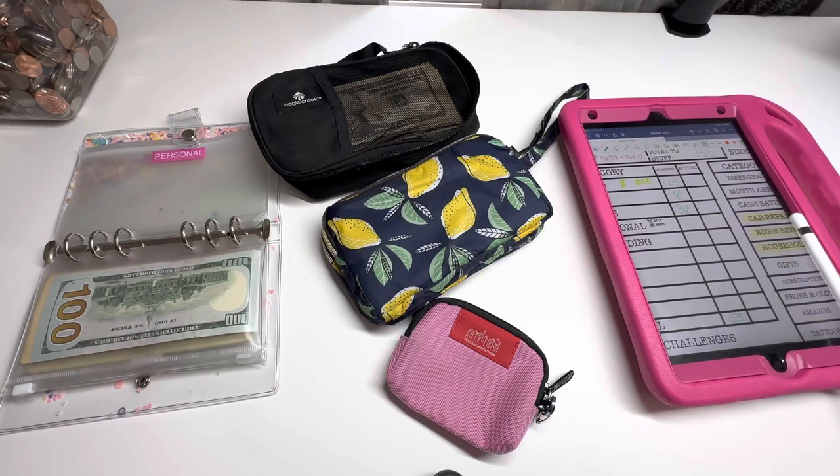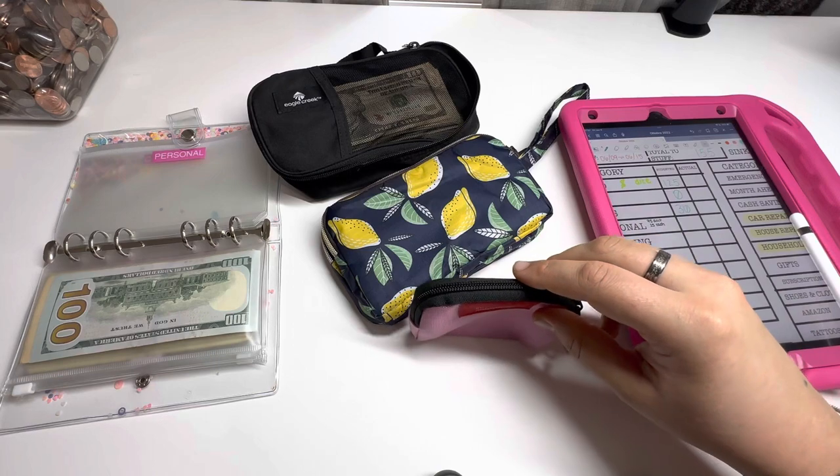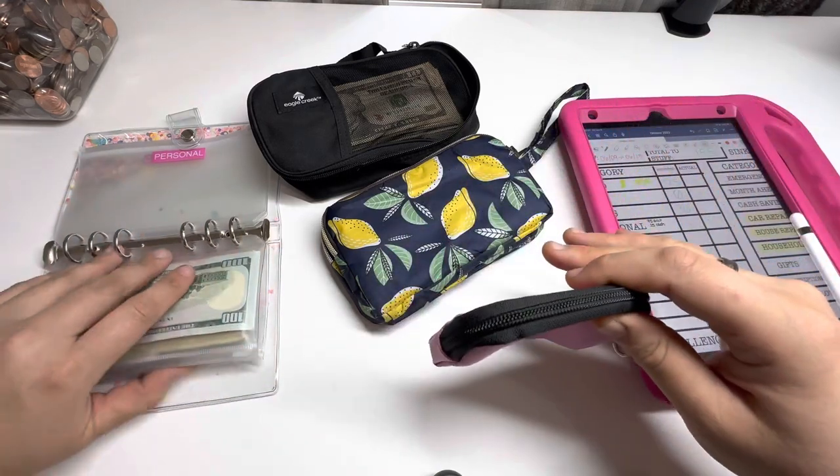Hey guys, what's up? It's Danielle. Welcome back to my channel. For today's video, I have another cash envelope stuffing for you guys. And I'm going to be switching a couple of things around, so we'll get into that in a minute.